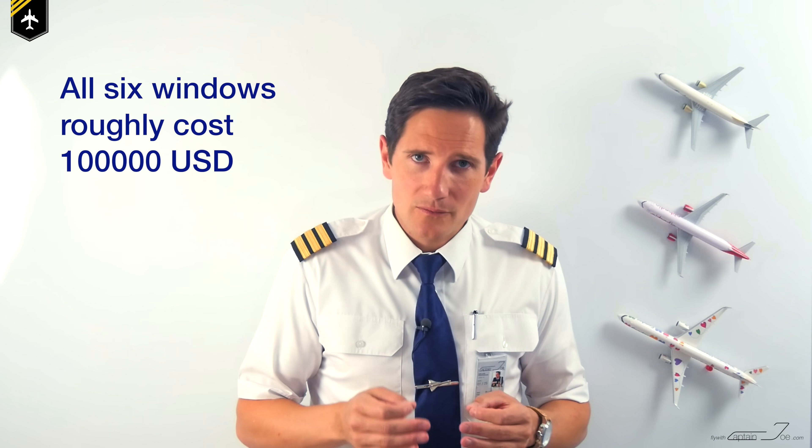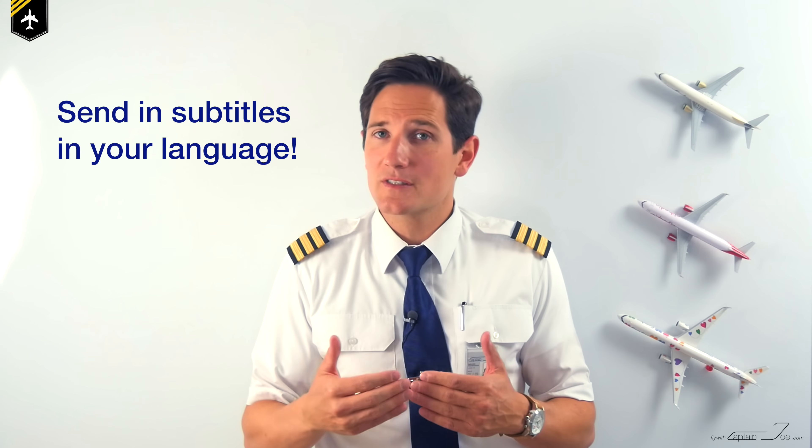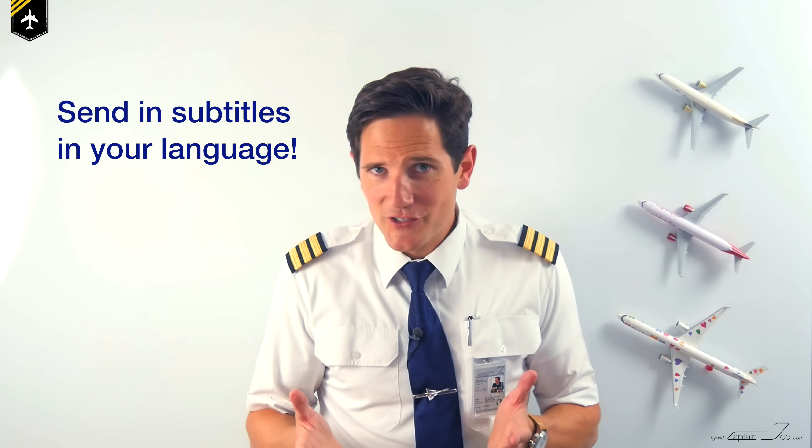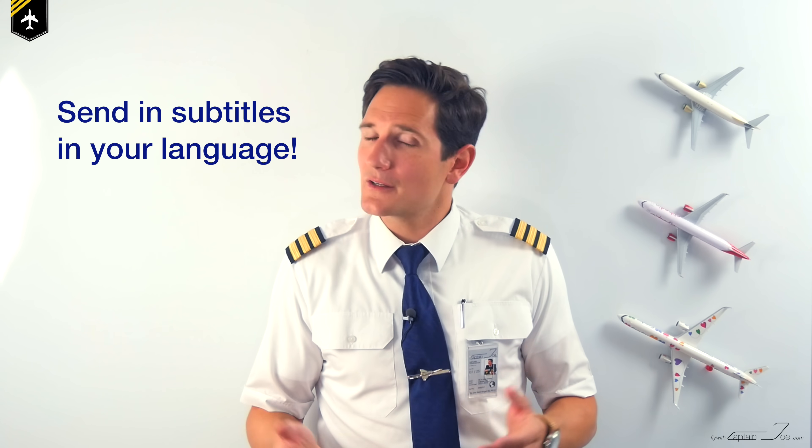I've only experienced a cracked window once and it looks more frightening than it actually is. I've unlocked the function for you to add subtitles to my videos in your language — your work is highly appreciated and your channel name will be mentioned in the description. Don't forget to hit the subscribe button and the notification bell so you won't miss upcoming videos. See you next week — all the best, your Captain Joe.